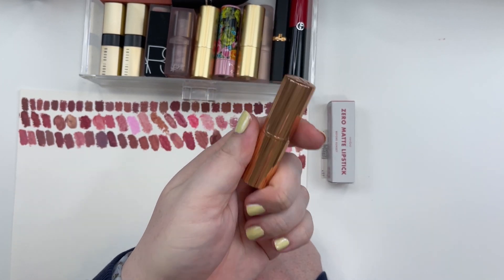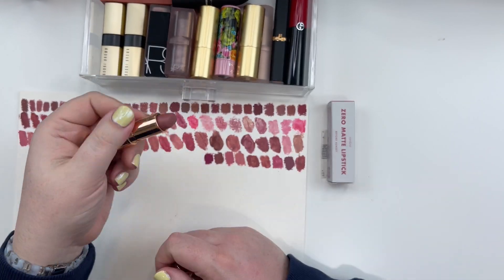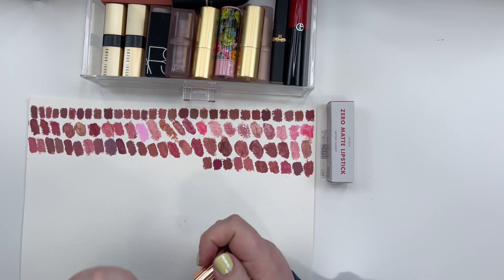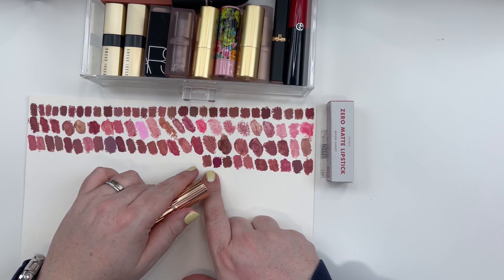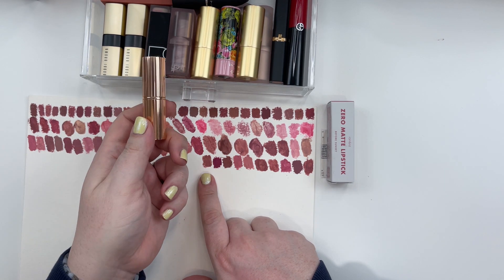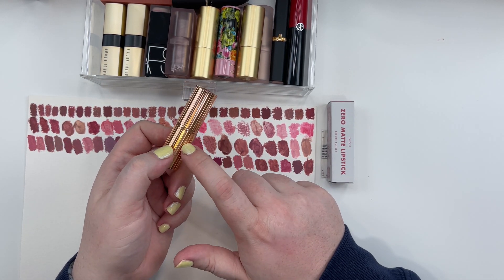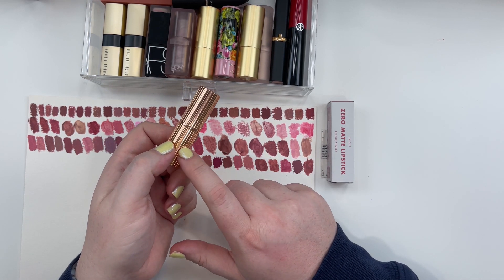Charlotte Tilbury Matte Revolution Lipstick in the shade Pillow Talk — the original Pillow Talk. Pillow Talk is an interesting shade; it's almost like a chameleon shade because depending on your lips it can look a little bit more warm or a little bit more cool. For me, this pulls very, very warm and I feel like it excels as a Soft Autumn lipstick. So I'm going to move Charlotte Tilbury's Matte Revolution Lipstick in the original Pillow Talk shade to Soft Autumn.